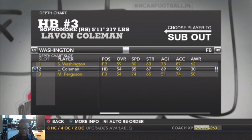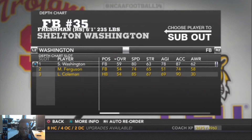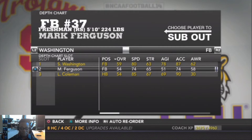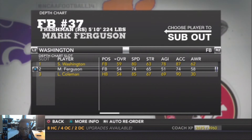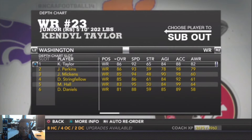For the fullback backup role, we're going to put our red shirt freshman Mark Ferguson in — 5'10" 224 pounds, overall 54. Moving on, at wide receiver our number one receiver is Kendall Taylor, a red shirt junior.